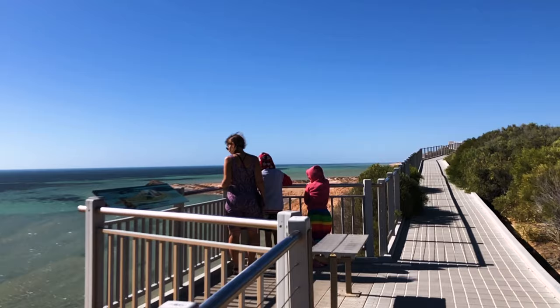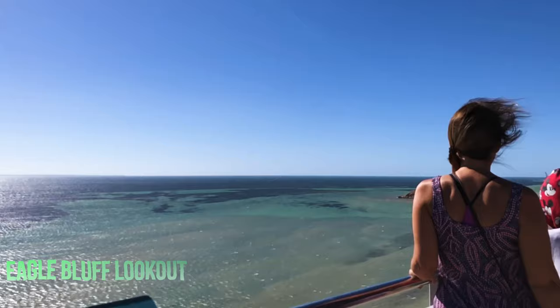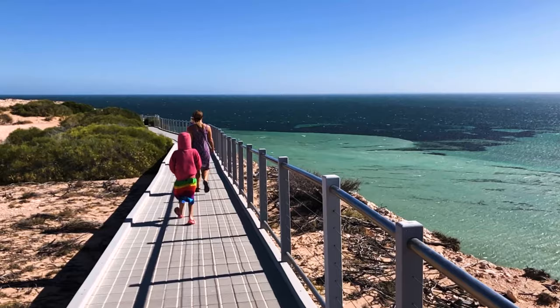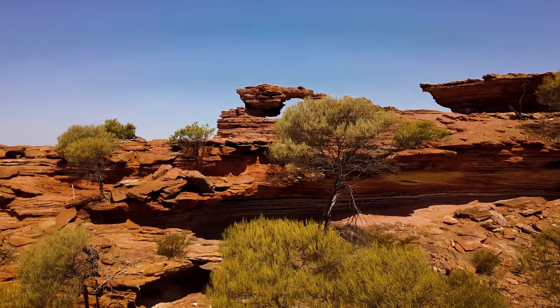Do you want to see sharks and not get in the water? Then Eagle Bluff Lookout is the place to go. 20 kilometers south of Denham is an imposing bluff protecting shallow waters teeming with marine life. This lookout gives you the chance to see a multitude of sea life like rays, sharks, dugongs, and turtles. If you come during sunset, you won't be disappointed.